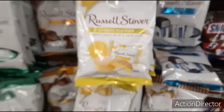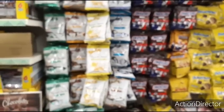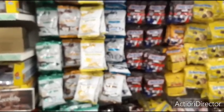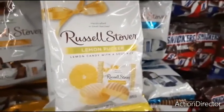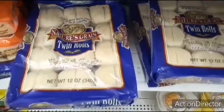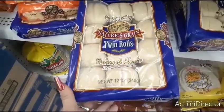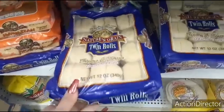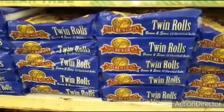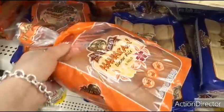Tons of lemon puckers — that's a good deal. Nature's Green twin rolls — wow, you get 12 rolls, perfect for Thanksgiving, that is awesome. Gotta love Dollar Tree, and they are stocked. They even have cute little Hawaiian dinner rolls, six count.